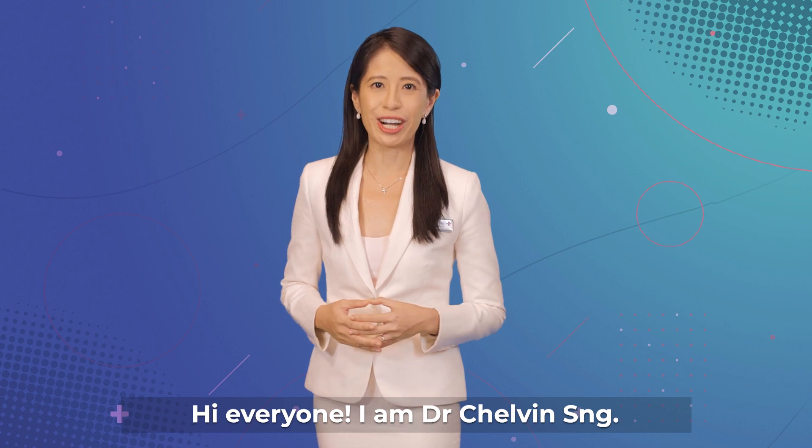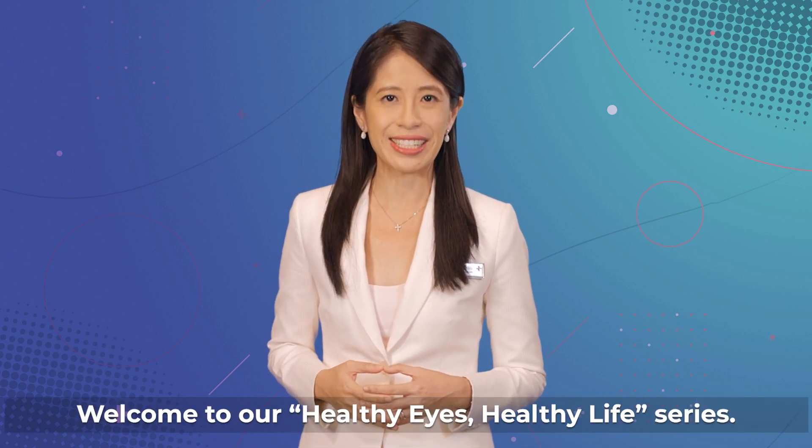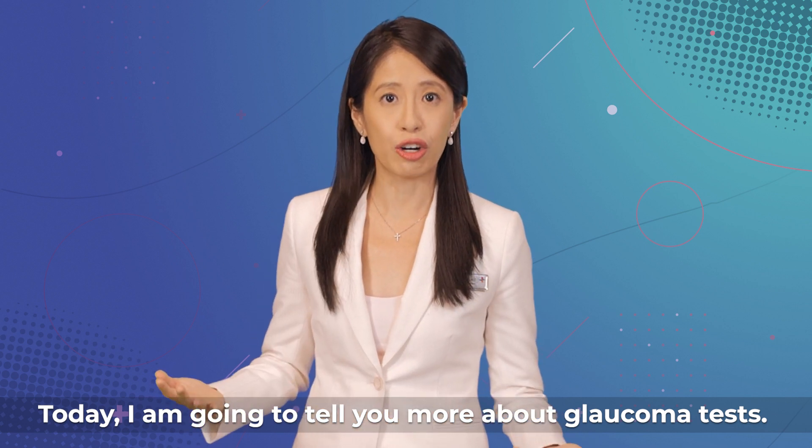Hi everyone, I'm Dr. Chauvin Sung. Welcome to our Healthy Eyes, Healthy Life series. Today, I'm going to tell you more about glaucoma tests.